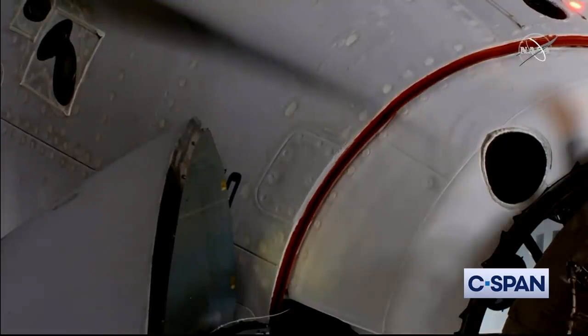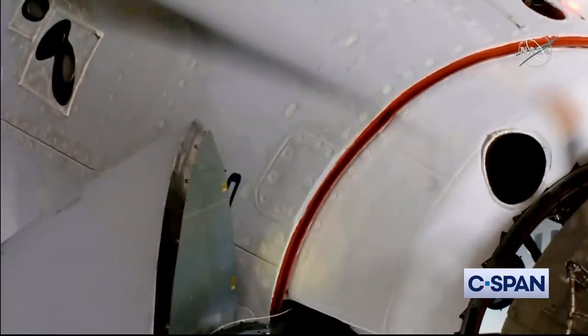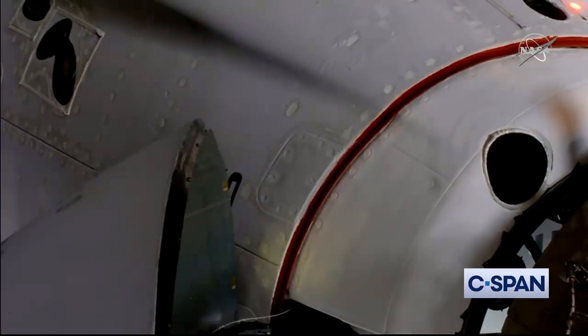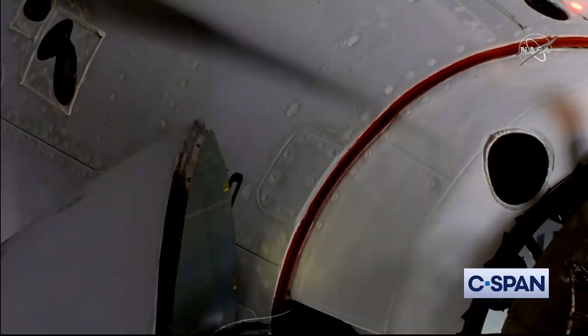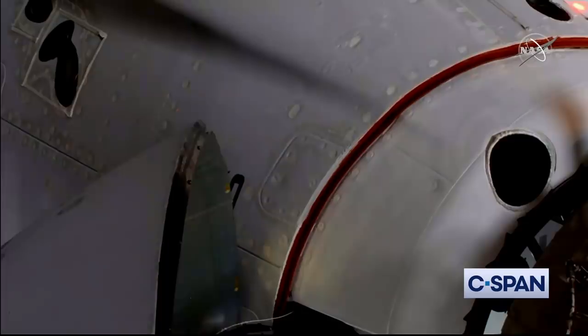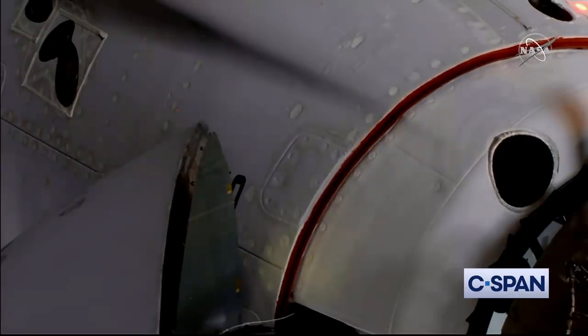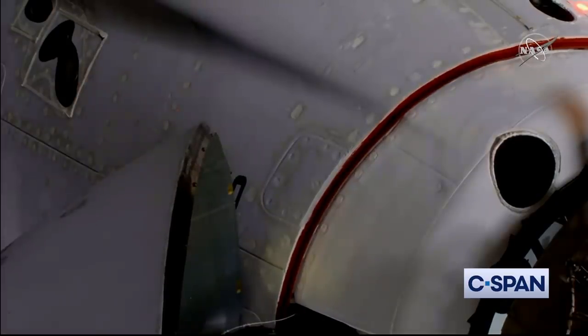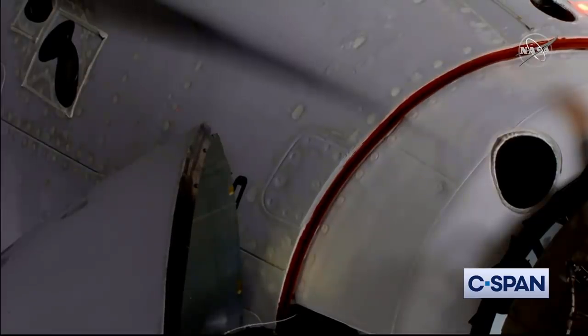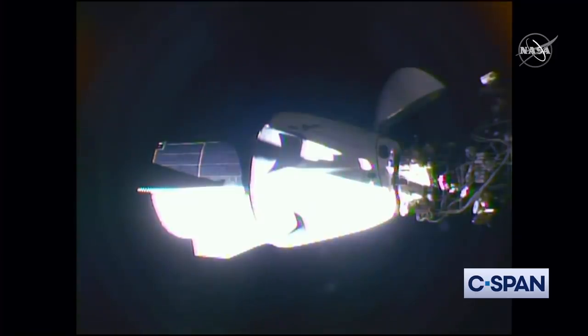Once that motion is clear, the soft capture system will be retracted and Dragon will go for hard capture. If just now tuning in, that docking came at 7:16 AM Pacific, 10:16 AM on the East Coast, with Dragon and the International Space Station flying 262 statute miles over the border between northern China and Mongolia. The soft capture ring is now retracting — one more step on the way to docking complete. There are 12 latches referred to as hard capture latches that will create that pressure-tight seal between the Dragon spacecraft and the International Space Station.